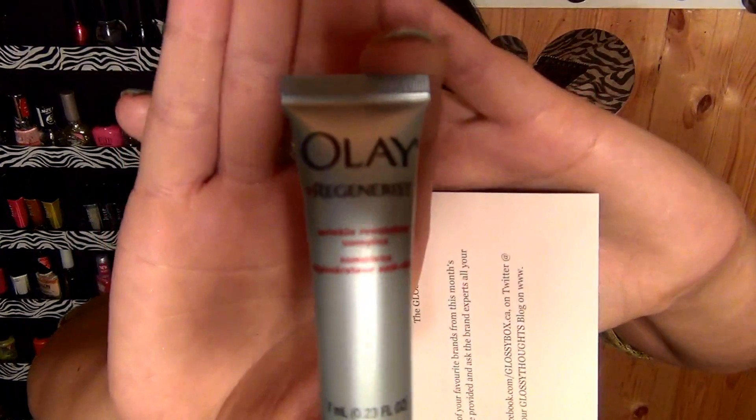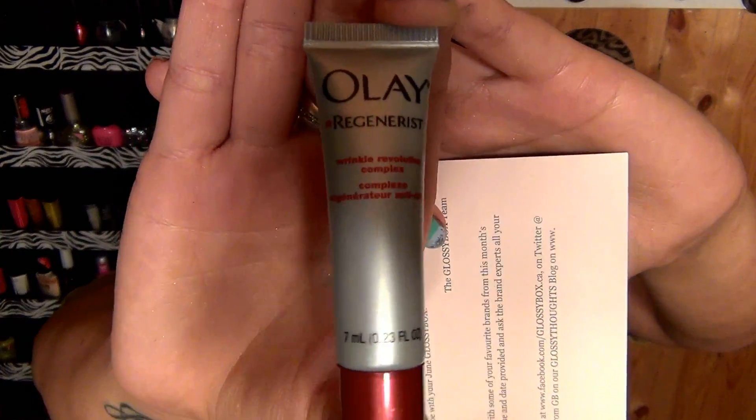The next little thing in here is a small sample size of the Olay Regenerist Wrinkle Revolution Complex — just this tiny little thing. I've had these in previous boxes before. The next thing I see is this Venus Embrace razor. I'm sure this is self-explanatory. It came just in time because I just ran out of razors and I think I need to shave my legs, so I'm probably going to take a shower after this and use this.